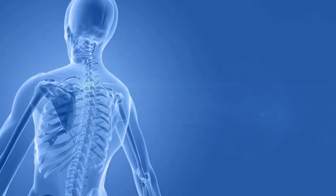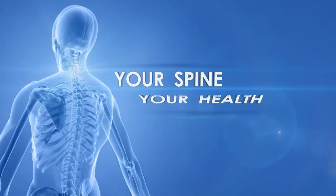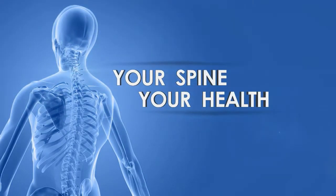Your back affects your daily health. Welcome to another installment of Your Spine, Your Health. I'm Dr. Don, and this is all about Your Spine, Your Health.